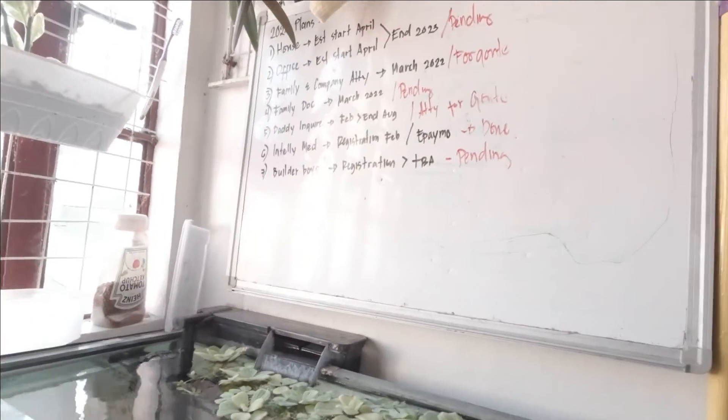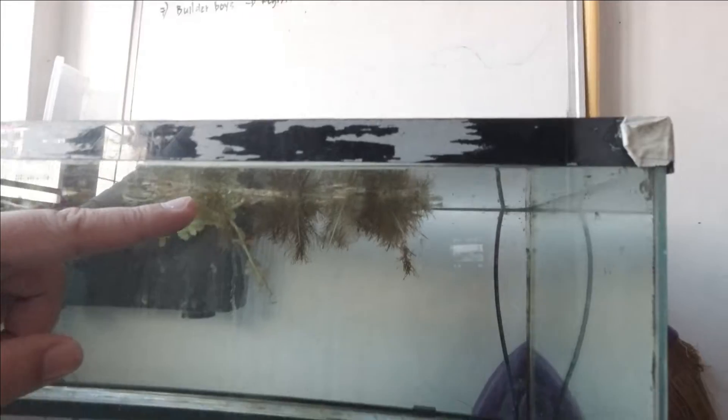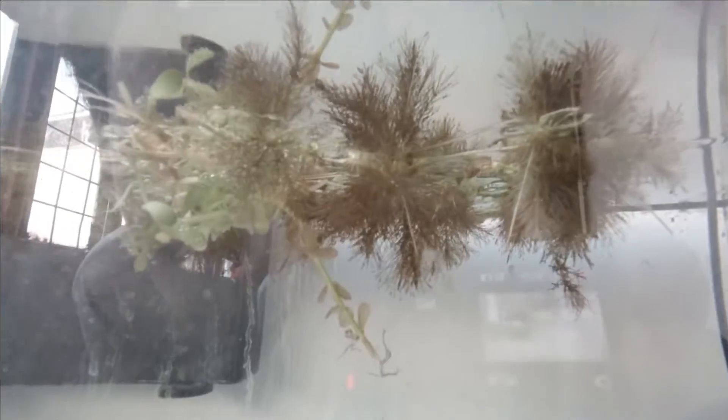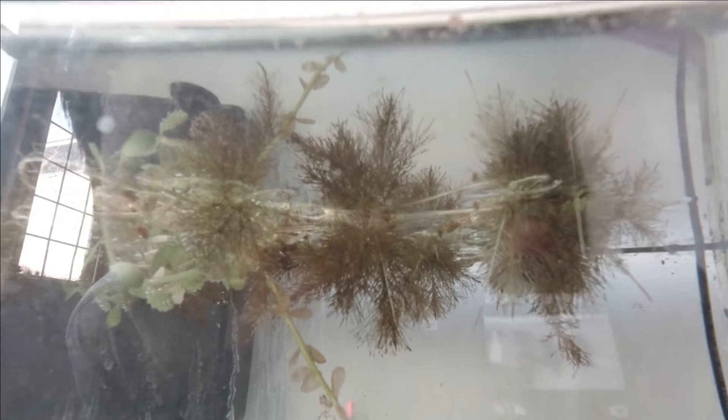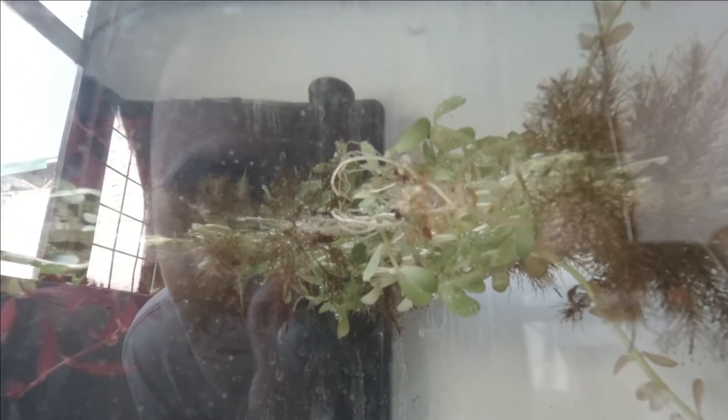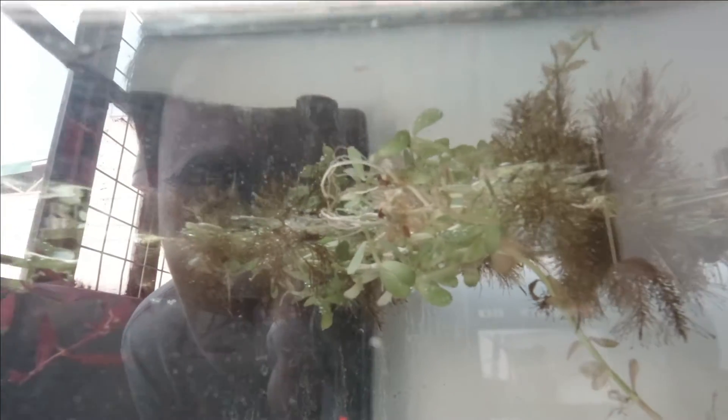Pagka nag-water change ako dyan, lalagyan ko lang ng hose. Tapos minsan 50%, minsan konti. Pero madumi kasi yung water lettuce sa baba, parang dahil dun sa mga roots nya. Pero nakita nyo yung oxygen? May oxygen yung mga halaman.